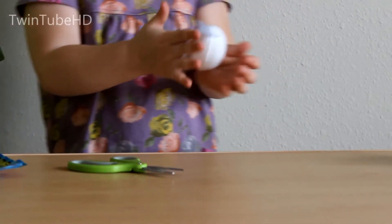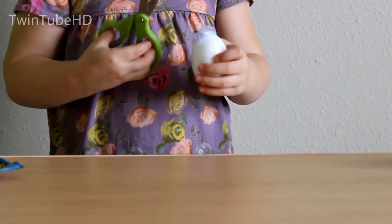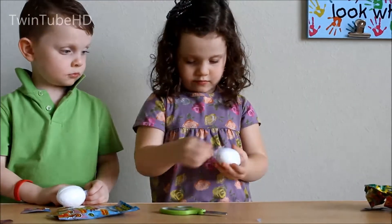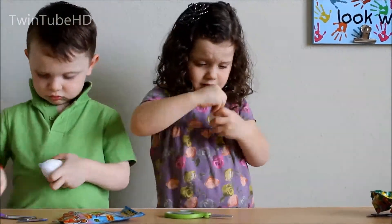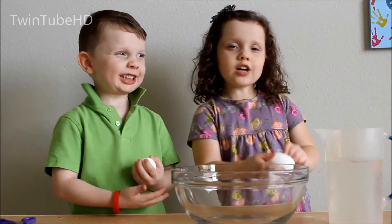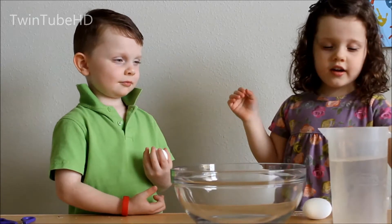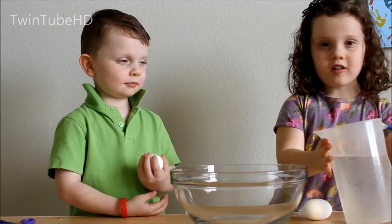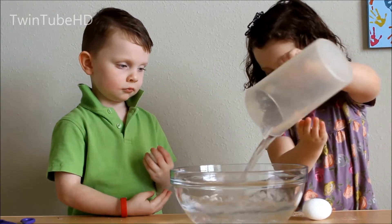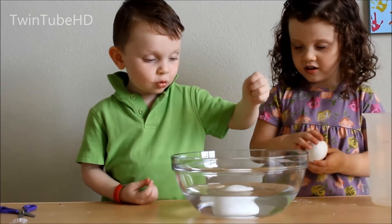Okay, I'm holding the egg and now let's take the wrapper off. Now I've got the egg unwrapped and now you need a big bowl and a cup of water. So let's pour it in. Now let's pour our eggs in — first Jake, and then you.